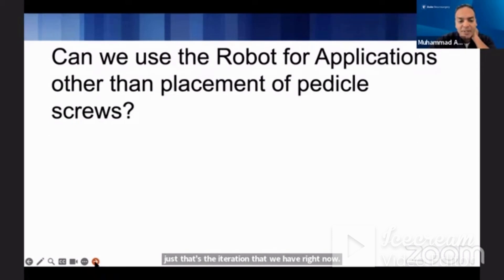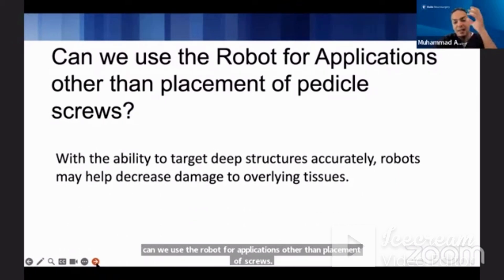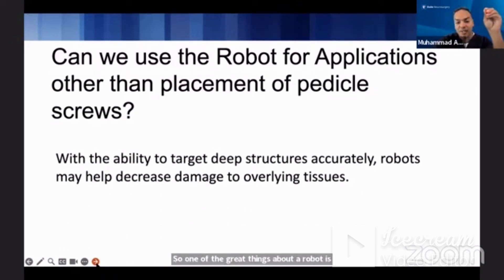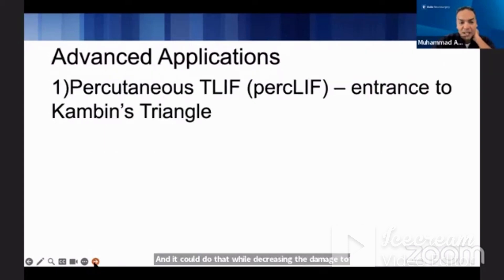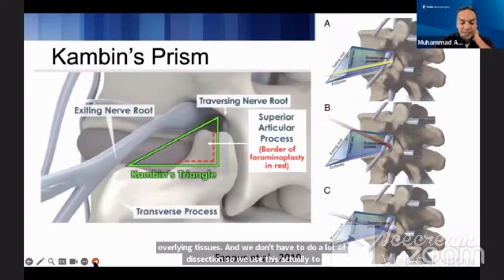Can we use the robot for applications other than placement of pedicle screws? One of the great things about a robot is that it can target deep structures while decreasing damage to overlying tissues without extensive dissection. We use this to target Kambin's triangle — I had a previous webinar this morning on Kambin's triangle.